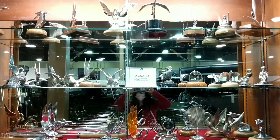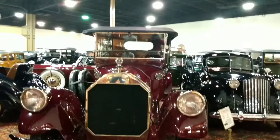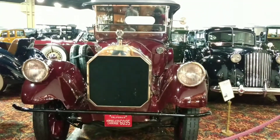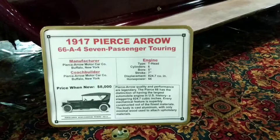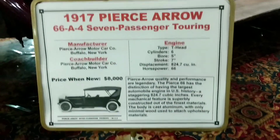These are hood ornaments. That's a horse's carriage. Wow. Only six cylinders.